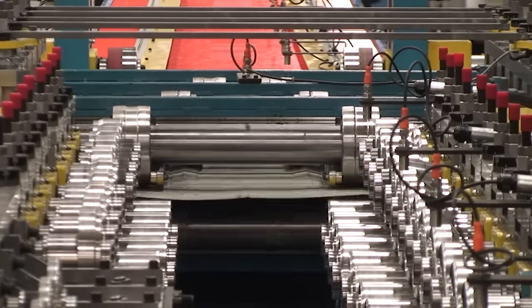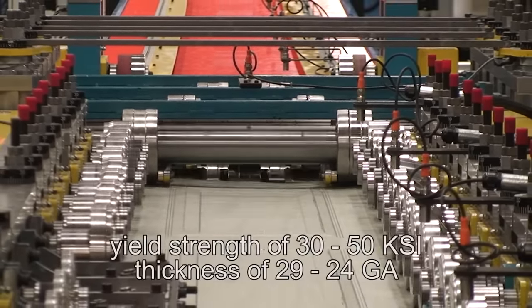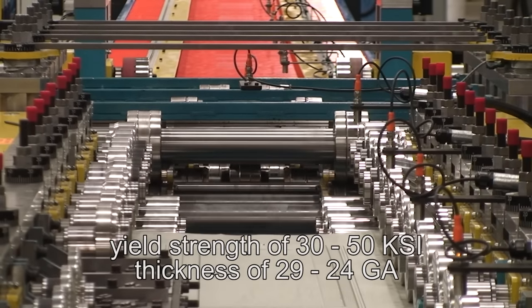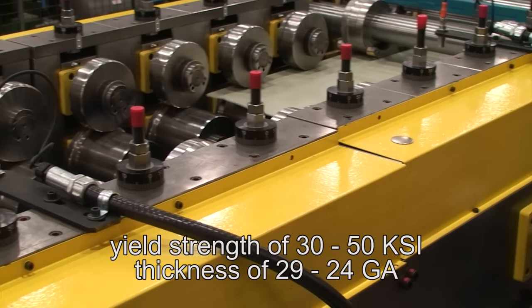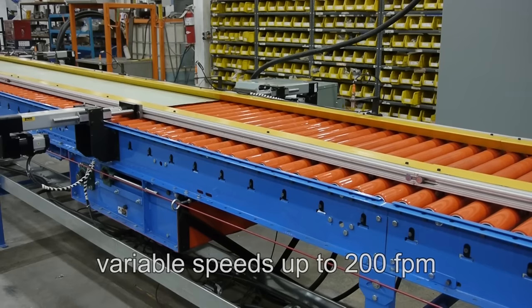This continuous high-performance panel roll forming line can run pre-painted and zinc-coated steel with a yield strength of 30 to 50 KSI and a thickness of 29 to 24 gauge at variable speeds up to 200 feet per minute.